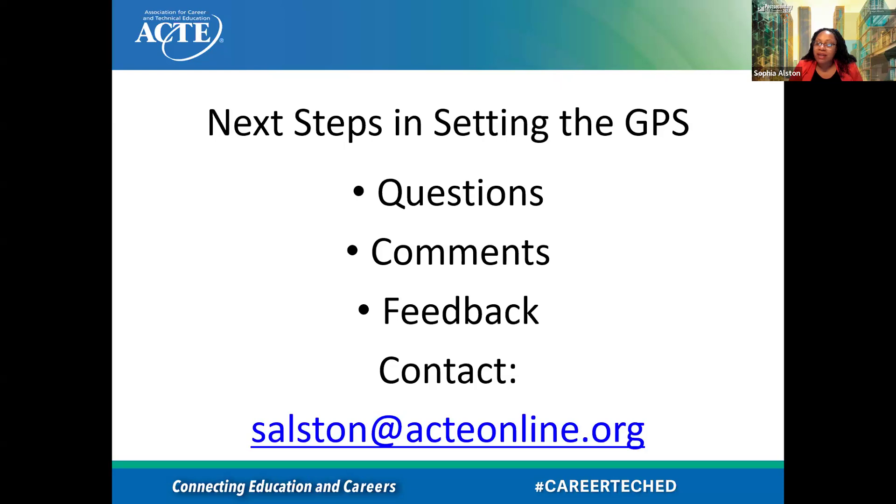I think I left quite a bit of time for us to have a discussion. I know throughout there were some hands raised. That was a great time for folks to give their questions, provide comments, feedback, or ideas on what is working for them.